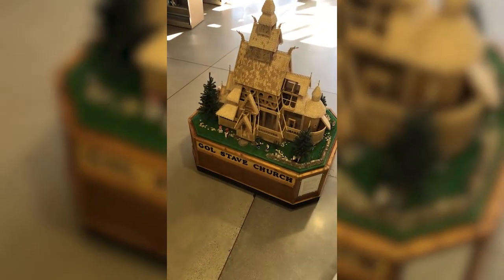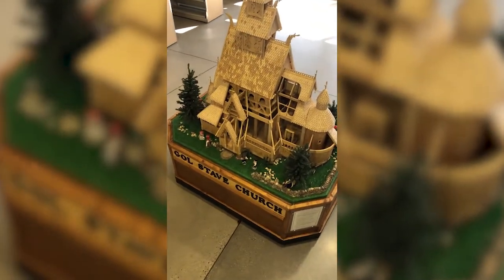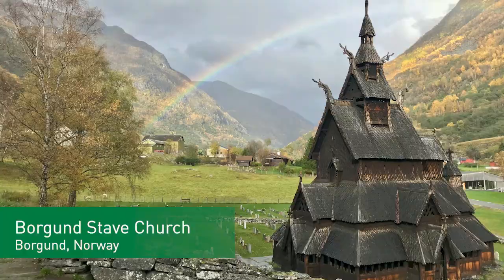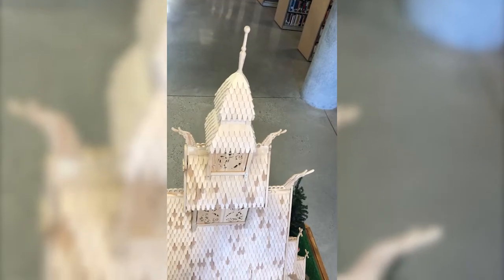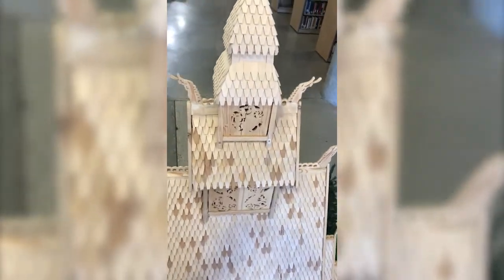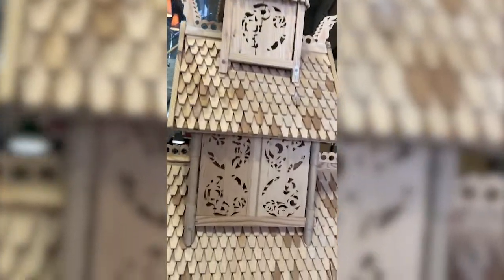Archaeologists believe that at one time there were at least 750 stave churches in existence. Today, fewer than 30 remain, with most in western Norway. The original Gold Stave Church was built around the year 1200, and it now stands on the grounds of the Norwegian Folk Museum in Oslo.